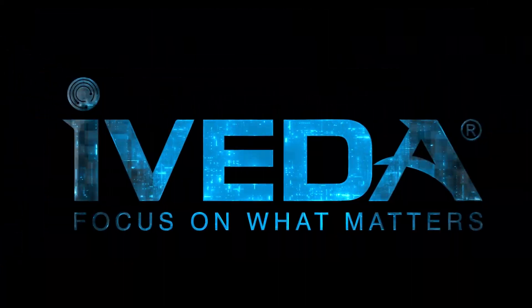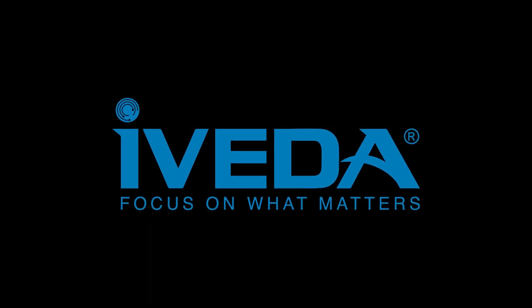For more information or to schedule a personalized demonstration, please visit our website at iVEDA.com.